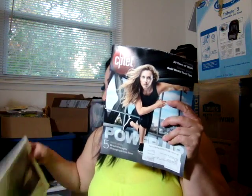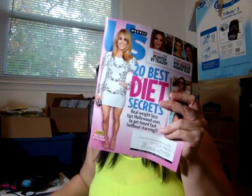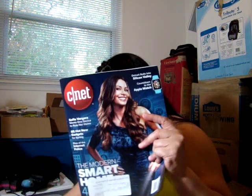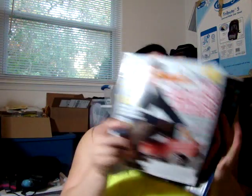I also got the Vanidades in Spanish, Glam, CNET — that is a new subscription — Vogue, Women's Health, US Weekly, TV y Novelas, CNET, and People, some of them. And now I will show you the freebies.